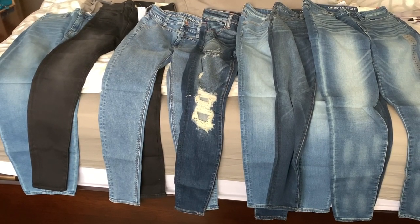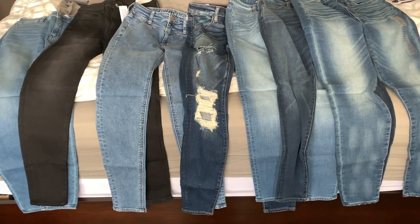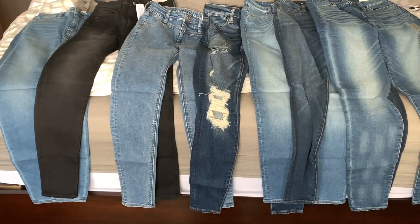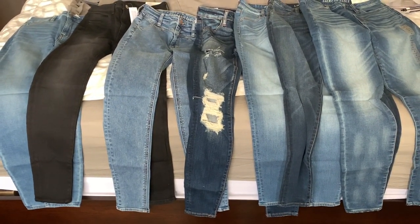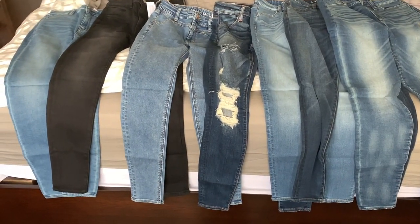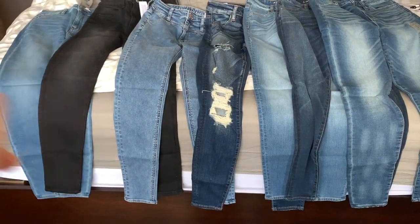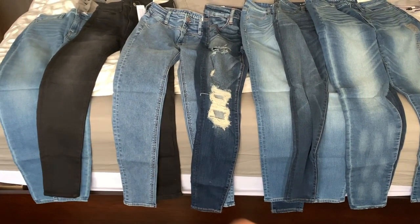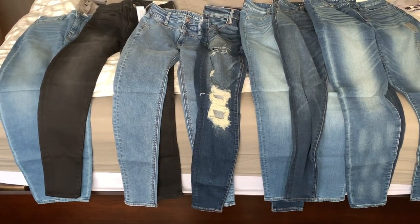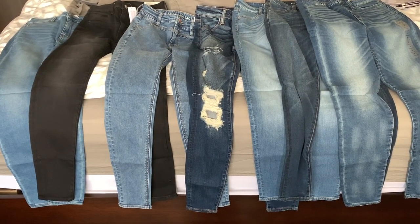Hey everyone, it's Melody. I am here with my American Eagle jeans haul. I've never purchased this many pairs of American Eagle jeans at once — this is about $300 worth. They were having a sale. I primarily just wanted to see the new fits, the new stretches, the new cuts — just try them out. These are all jeggings. They're my favorite to wear, primarily because they always have functional front pockets. They're so stretchy and usually super comfortable. I'm going to try all of these on, compare and contrast, and give you guys my overall review. So let's get started.